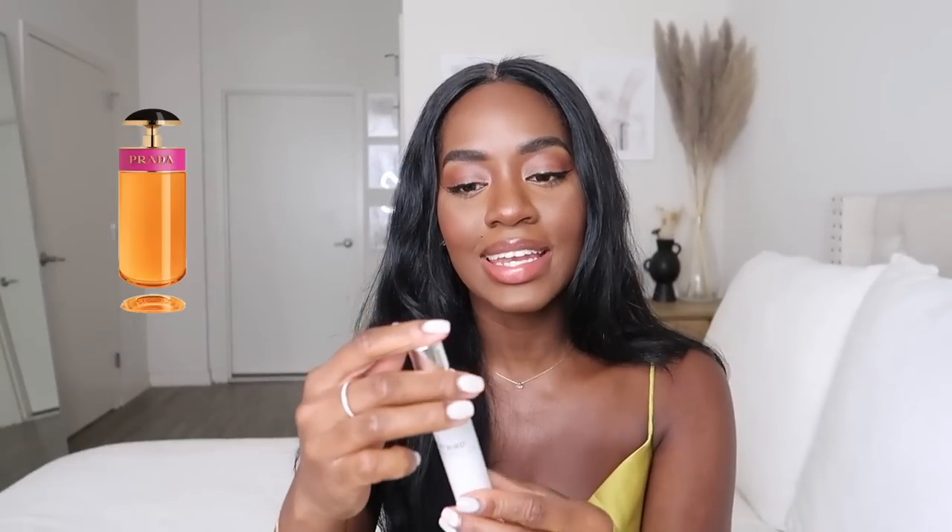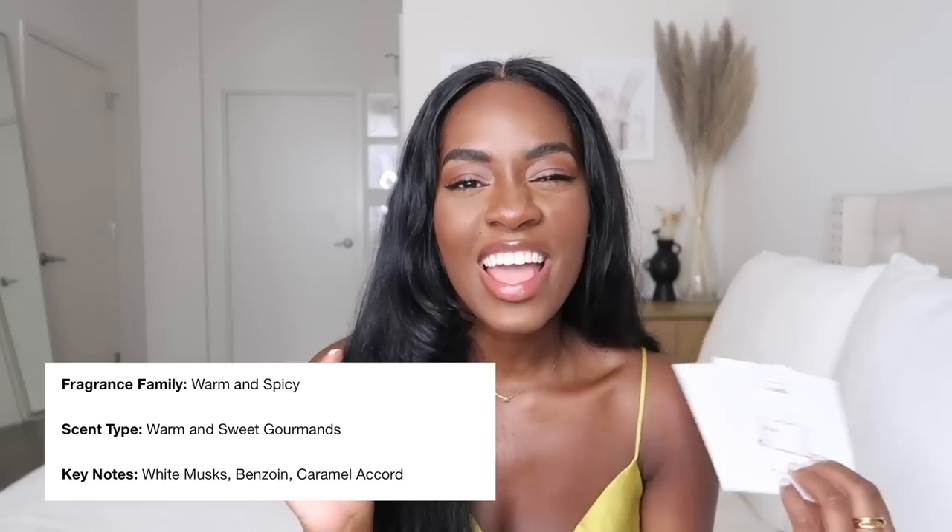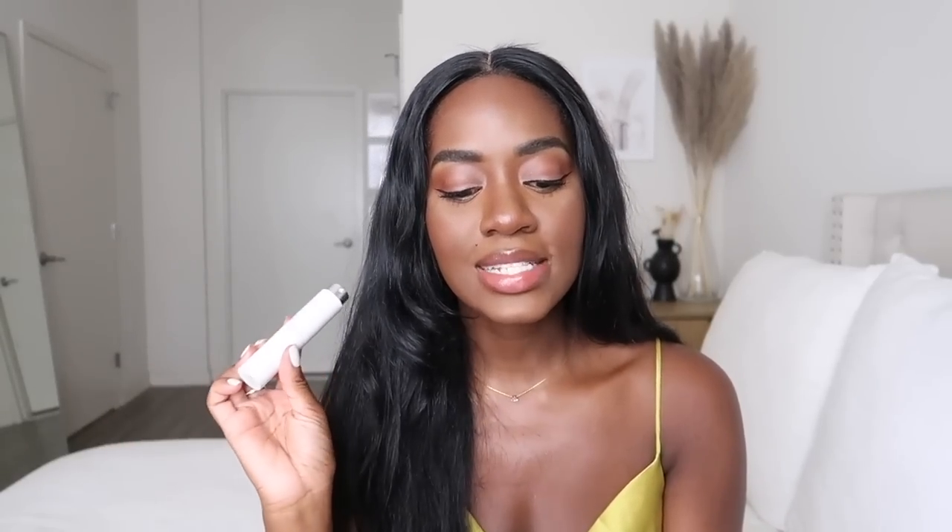The next scent I have here is in this white vial — this is Prada Candy. It's definitely very flirty and girly. If you love those kinds of sweet, girly scents, I think this is great for you.